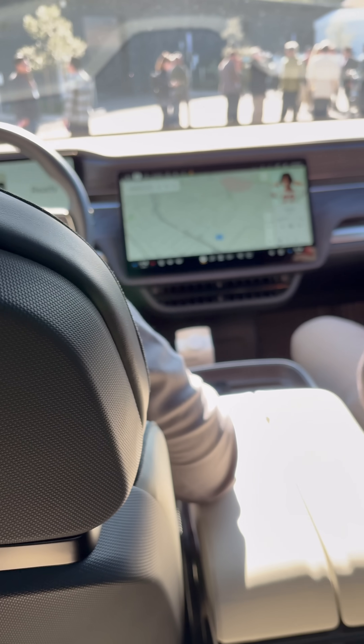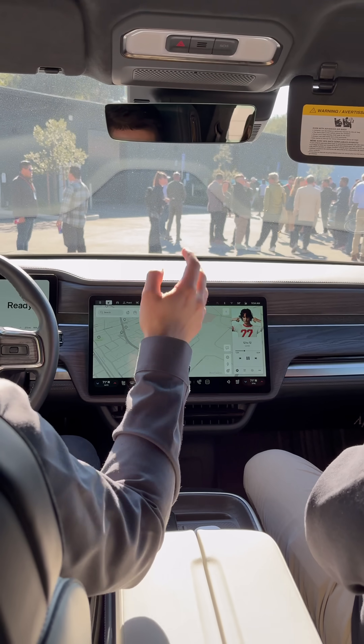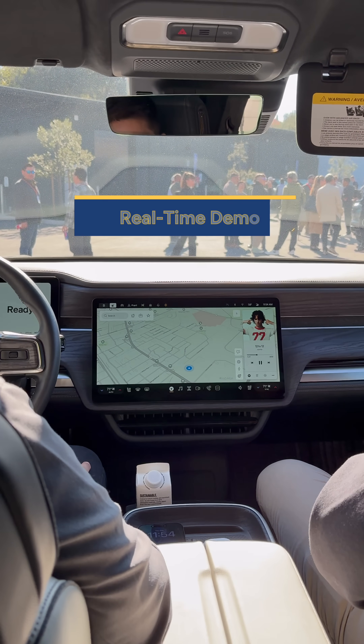Rivian Assistant is a natural language system that allows you to talk to your car, have it understand what you need, and do multiple things at once. Hey, Rivian.